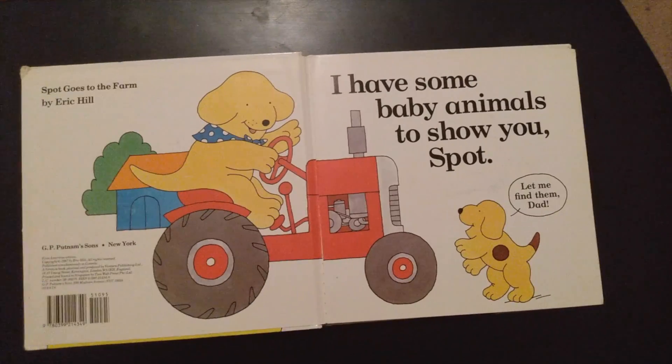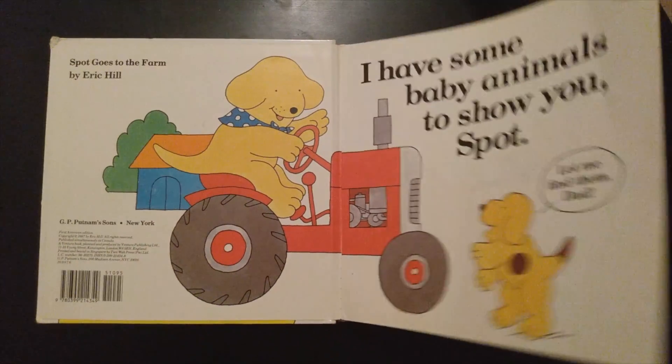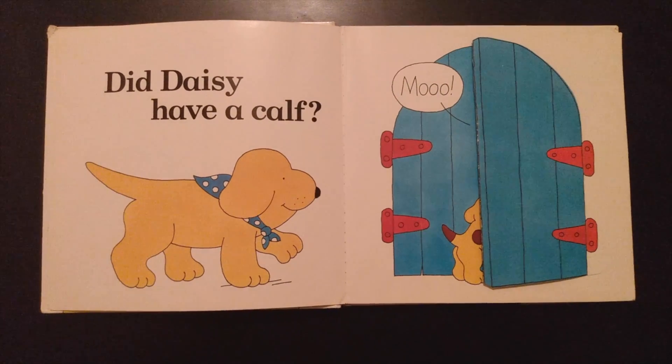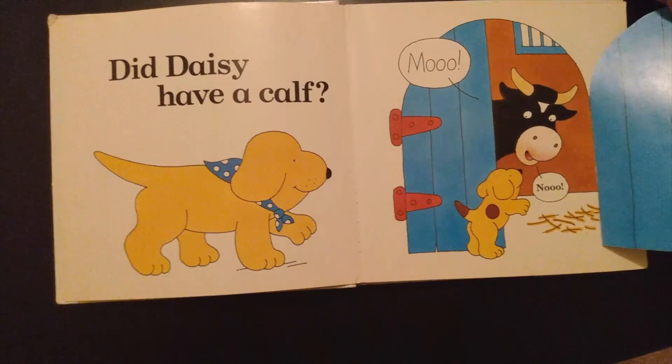I have some baby animals to show you, Spot. Let me find them, Dad. Did Daisy have a calf? Moo. Not yet. A calf is a baby cow.